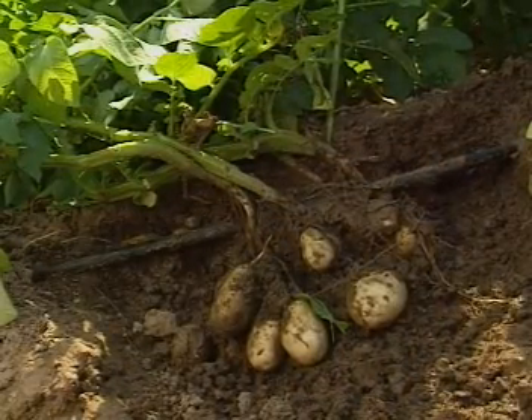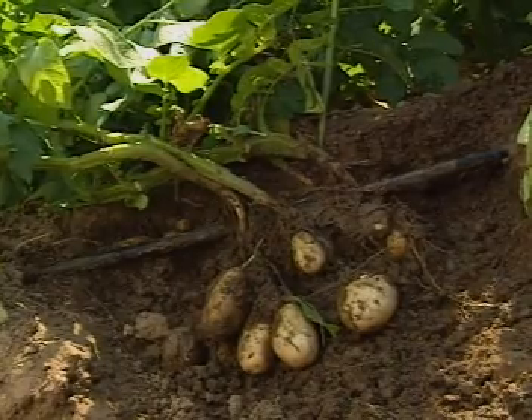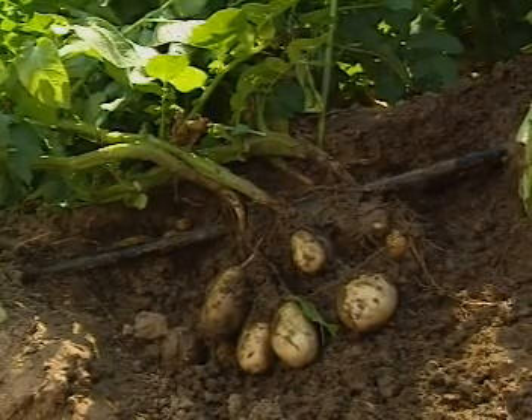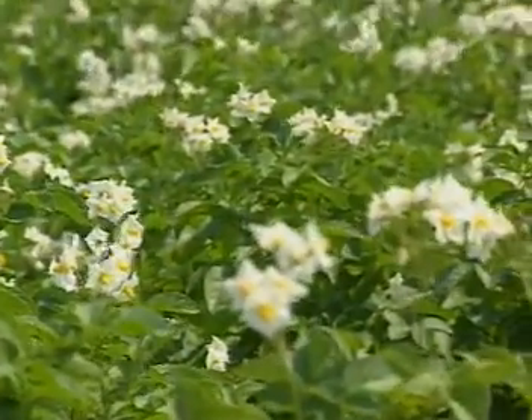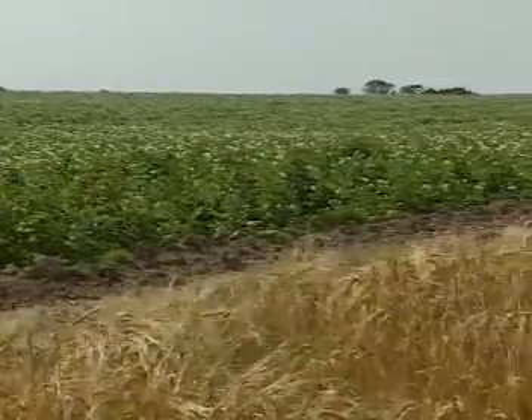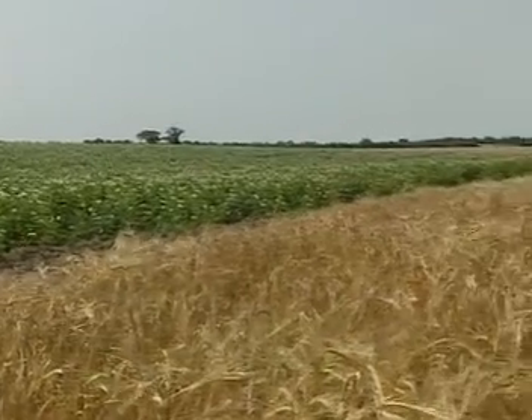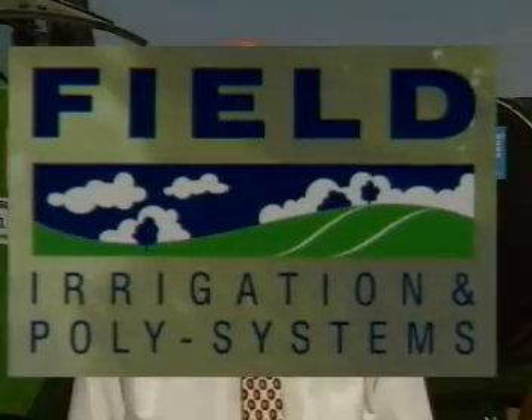Growers of potatoes in particular are now discovering that a trickle tape irrigation system, professionally designed, is the only real option to prevent crop moisture stress and to maximise a healthy yield. For food crops it is also important that plants receive the right amount of water, at the right time and in the right place. Field Irrigation has been established for over 10 years and we have grown rapidly to become the UK leaders in the design and supply of drip irrigation systems.